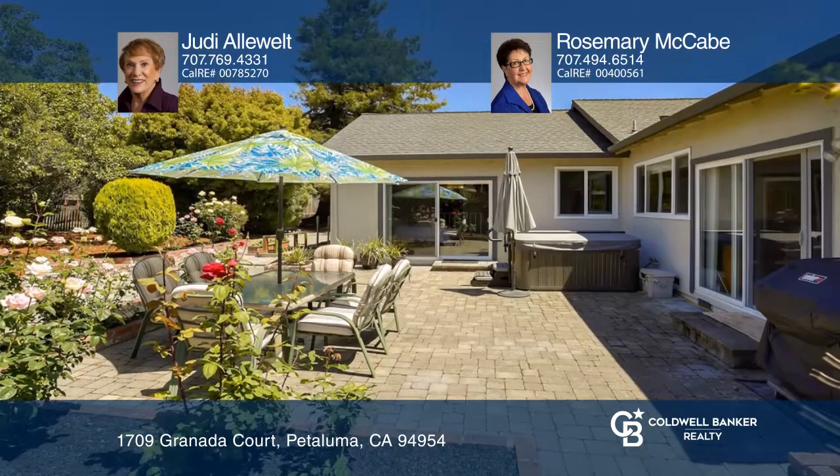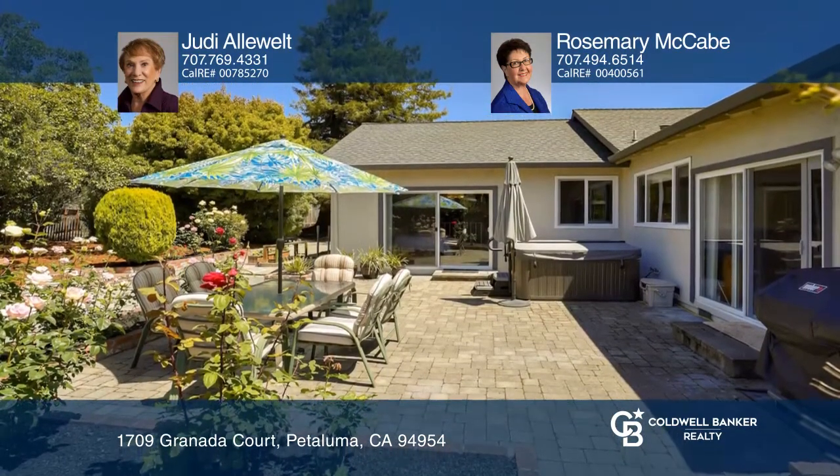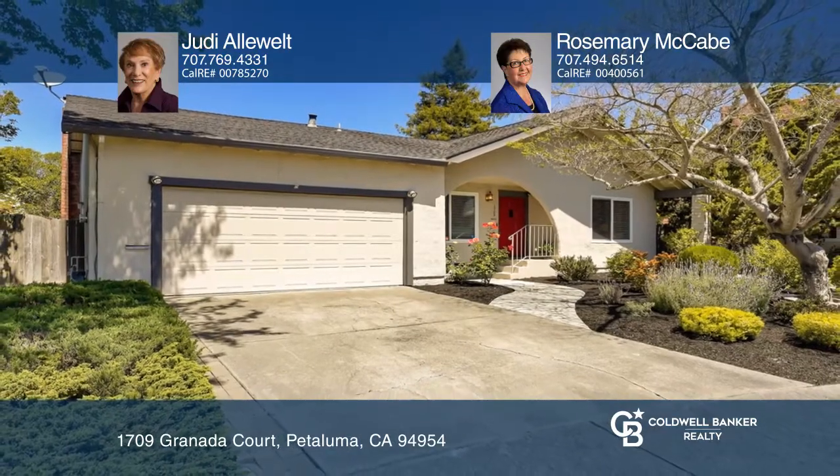You won't want to miss this one. To see your new home in person, schedule a tour with Jodi Allewelt and Rosemary McCabe.